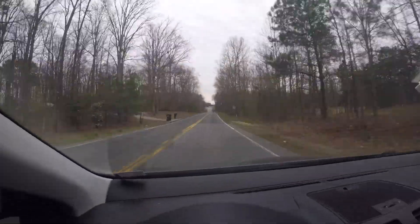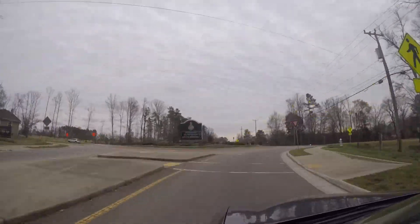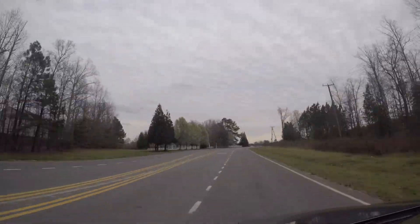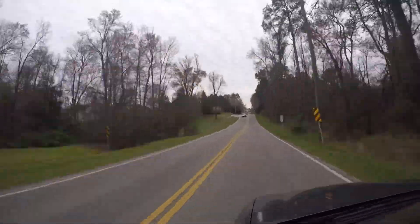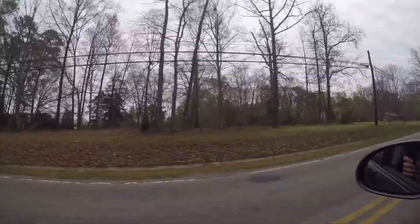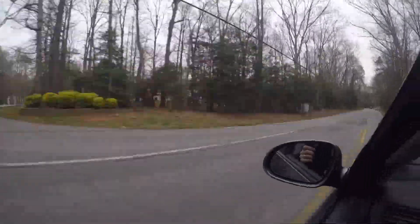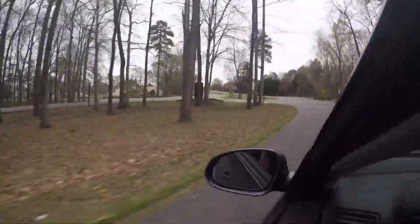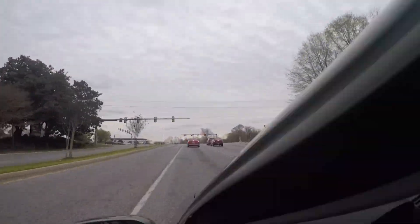We just turned onto Old Hundred headed south. On the right side, right after this roundabout, there's a high school called Swift Creek High School, and on the left side there's a church. We're headed down south to the main plazas where we'll have Target, movie theaters, and all the grocery stores that we all want nearby.